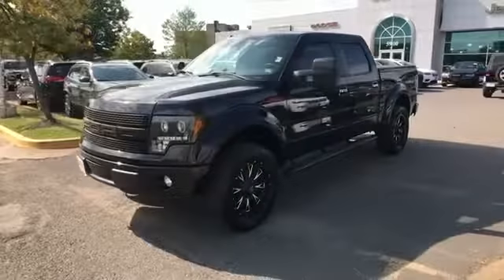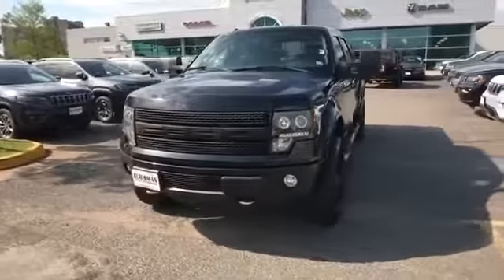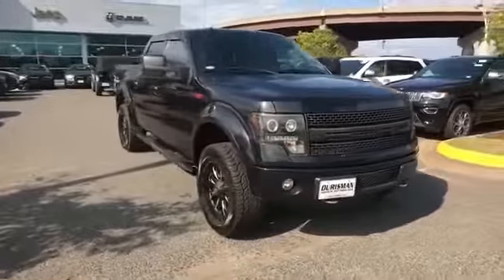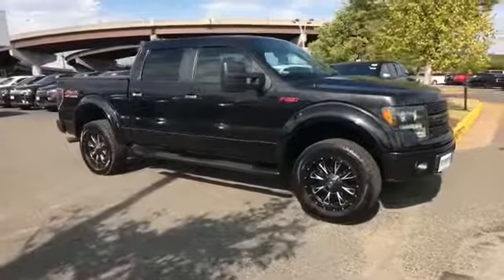2014 Ford F-150. This pickup truck offers two full rows of seating for premium comfort. Enjoy the many extra comfort and convenience features included.